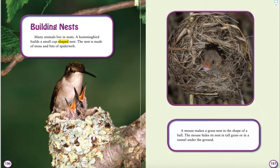Building Nests. Many animals live in nests. A hummingbird builds a small cup-shaped nest. The nest is made of moss and bits of spider web. A mouse makes a grass nest in the shape of a ball. The mouse hides its nest in tall grass or in a tunnel under the ground.